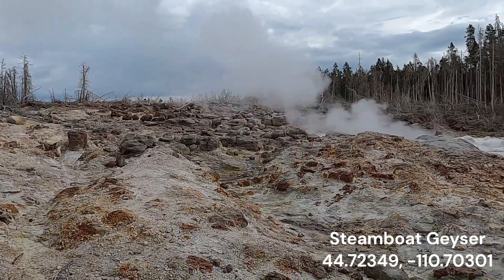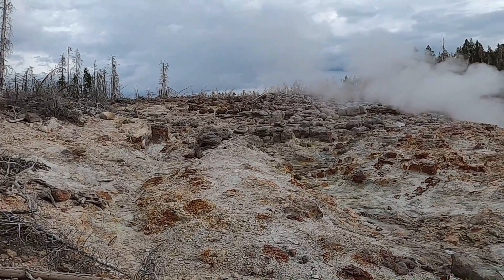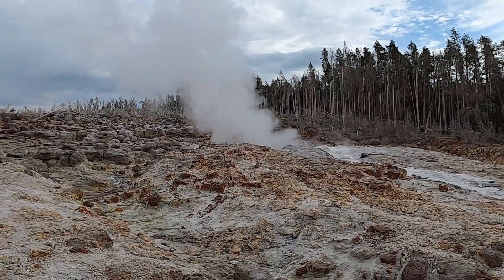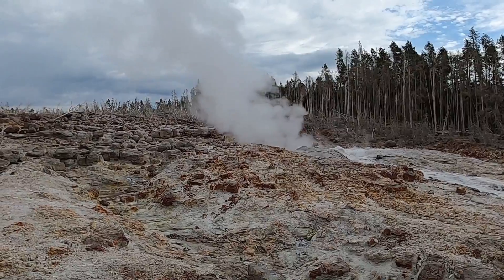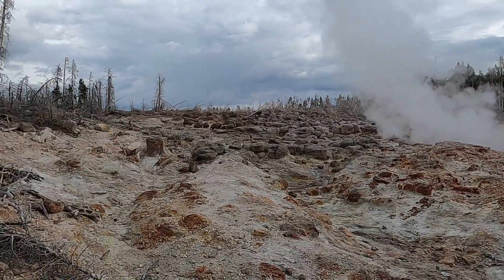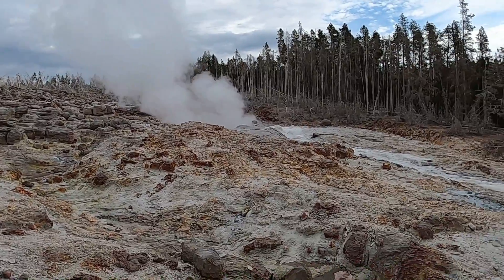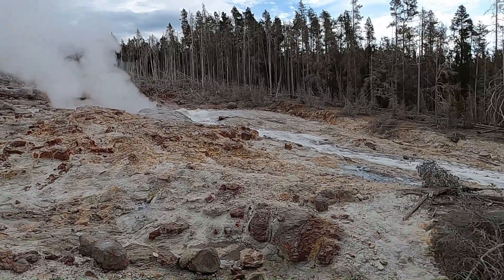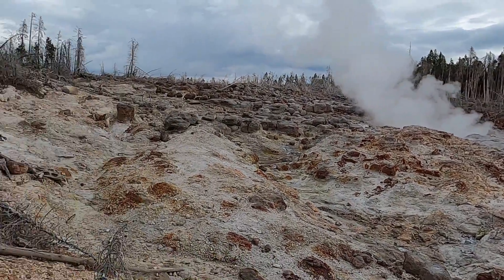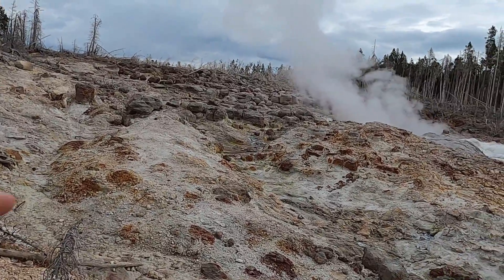This is Steamboat Geyser — not erupting currently, but notable because it is one of the largest geysers not just in Yellowstone but in the world. When it has a large eruption it can push water up to about 300 feet in height. It's a very erratic geyser — it can go years at a time without erupting and then erupt several times within a year — so it has a very complicated and complex plumbing system.